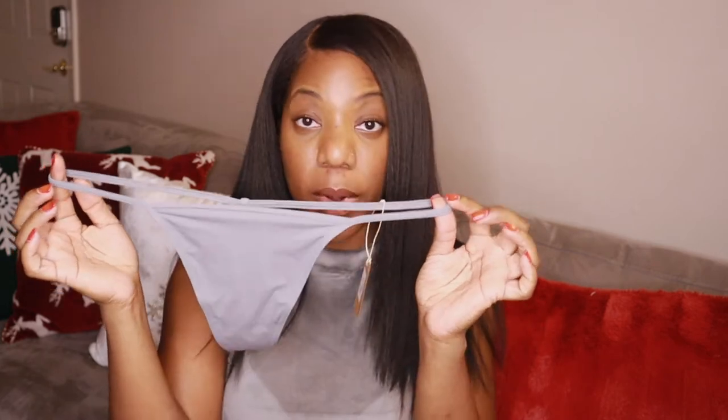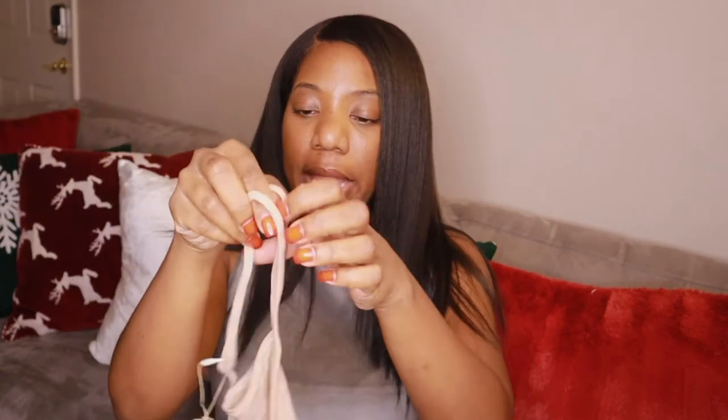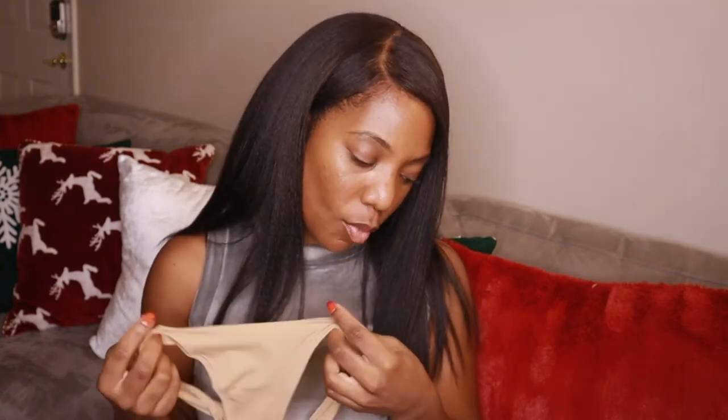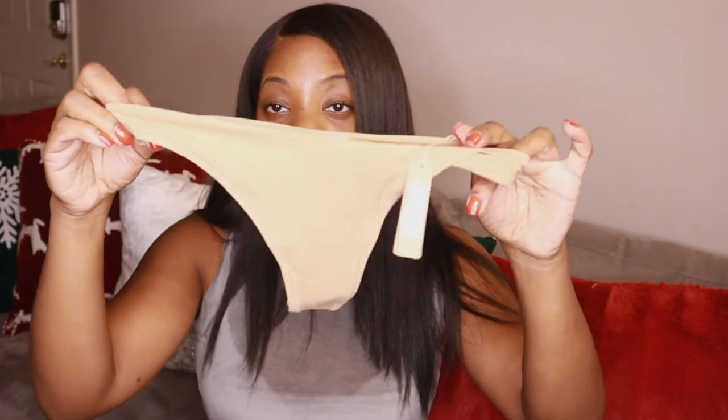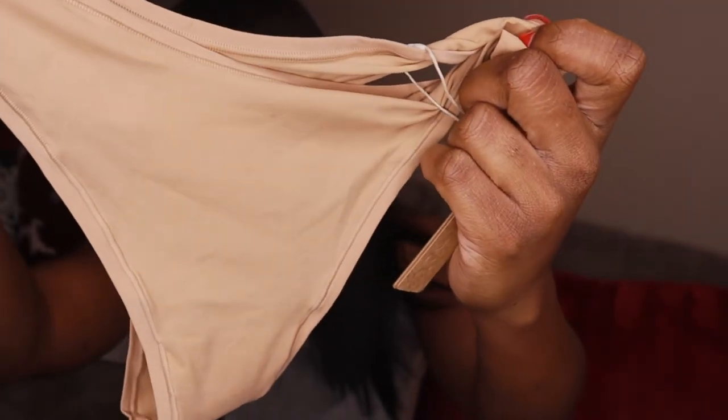I got the Fits Everybody T-string thong in gray sienna — it's coming up a little lighter on camera — and also in clay. The material feels really really nice and soft. I also got the Dipped Front thong in ochre. This one is really nice and soft too. I love that they have earth tones.